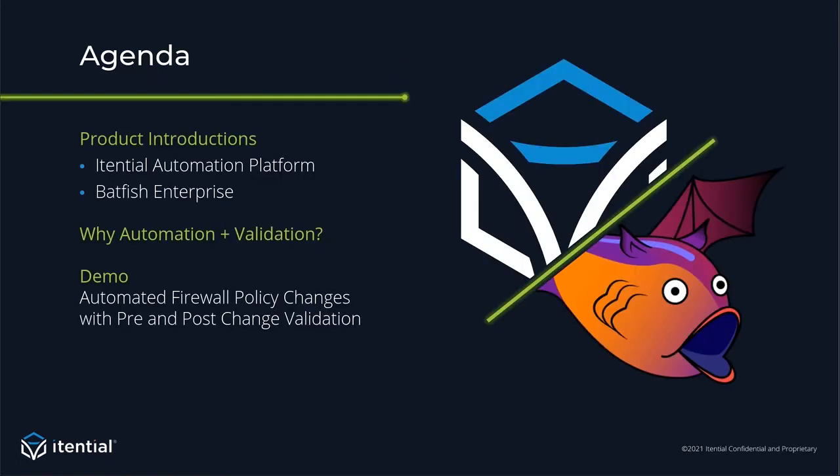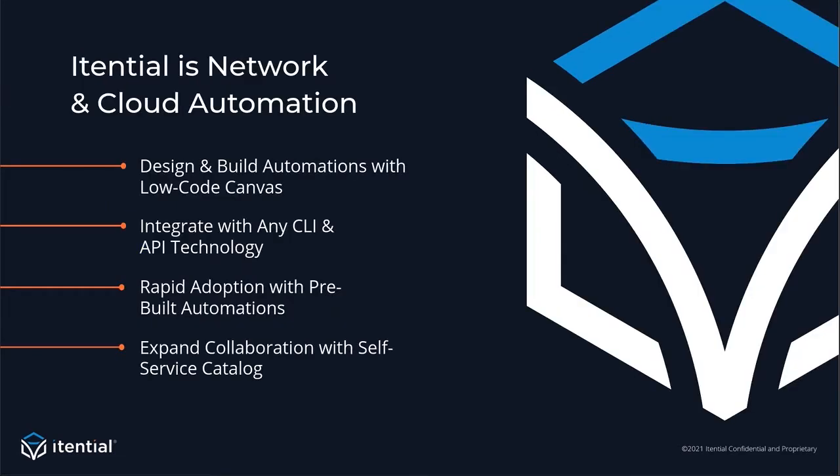For today's agenda, we'll introduce you to the Itential Automation Platform and Batfish Enterprise. We'll talk about automation combined with validation, and we'll give you a demo of our solutions, as well as a use case demonstration pertaining to a firewall policy. What I love about the Itential Automation Platform is that it's been purpose-built to allow anyone to automate — it makes it simple. You don't have to be a programmer, and you don't need to train your network engineers to become software engineers. Itential can integrate into anything so your teams can build automation use cases for truly end-to-end processes, maximizing the value of automations.